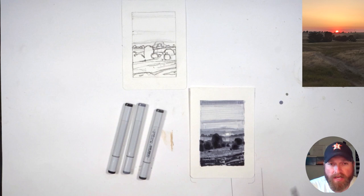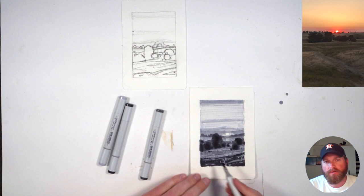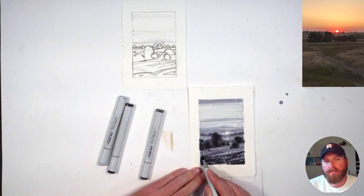I'm getting closer now. I don't really want anything to stand out outside of its value grouping. So if there's an area that's too light in a dark area, I'll knock it down a little bit, or an area that's too dark in a light area. With markers, if you go too dark, you're kind of past the point of no return, so you have to ease into it.